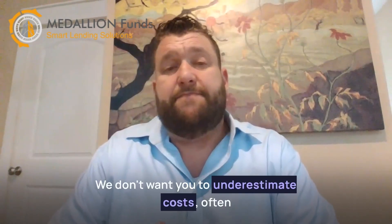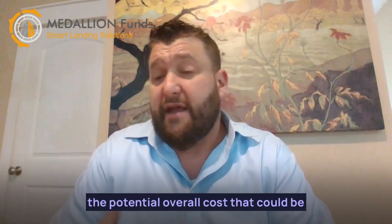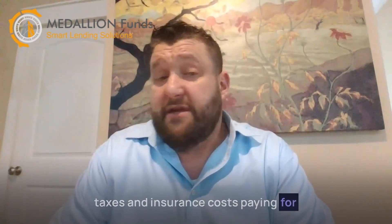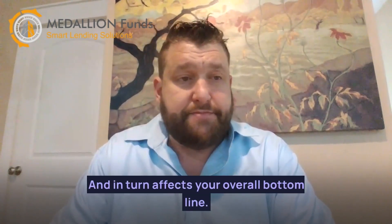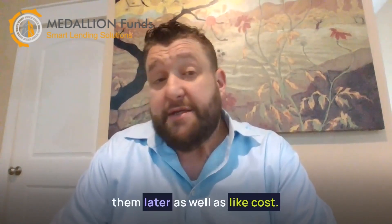We don't want you to underestimate costs. Often going hand in hand with focusing too much on potential returns, many investors also underestimate the potential overall cost that could come with a certain investment. These costs could range from paying property taxes and insurance costs to paying for repairs and renovations as needed. Repairs and renovations especially can quickly add up to a considerable cost if not accounted for from the very beginning and, in turn, affect your overall bottom line. To avoid this, issues for repairs should ideally be identified during the due diligence period and planned for as best as possible, so that you're not blindsided by them later.